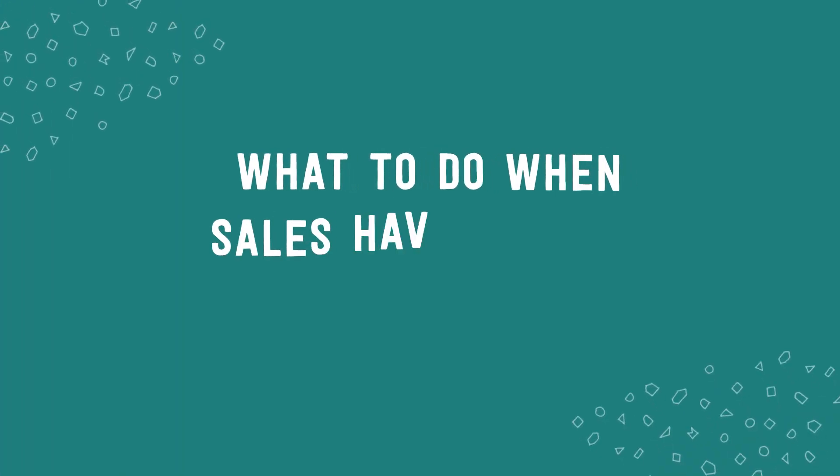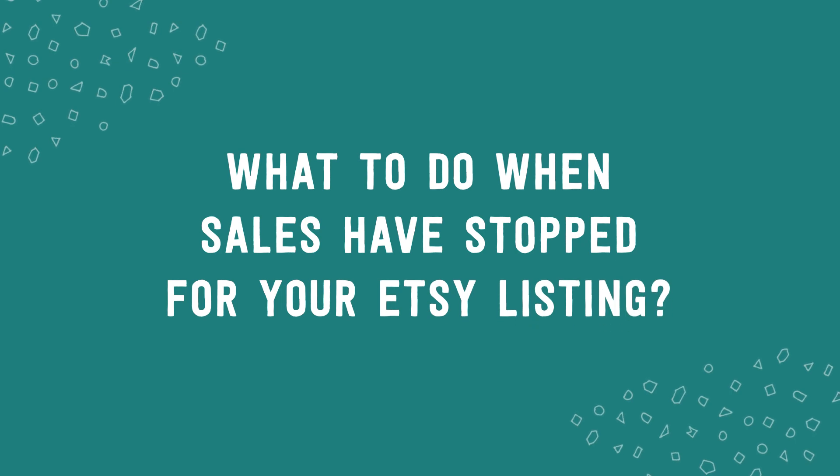My name is Deb and I'm the founder of Tizzit Co, a membership community for makers and handmade shop owners just like your fabulous self. You can learn more about our community Tizzit HQ via the link below this video. Let's jump straight into today's conversation: what to do when sales have stopped for your Etsy listing.